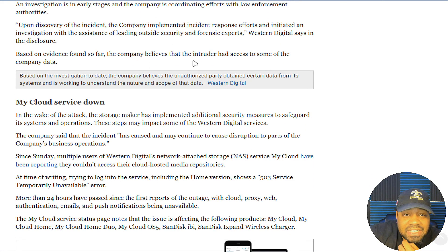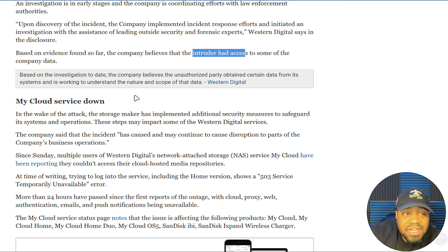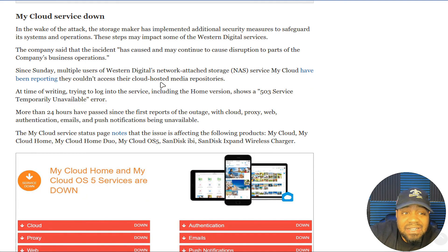Western Digital says in the disclosure: based on evidence found so far, the company believes that the intruder had access to some company data. That's important — the company data has been somewhat compromised, because once attackers get into the network they start copying files out immediately. Based on the investigation to date, the company believes the unauthorized party obtained certain data from its systems and is working to understand the nature and scope of that data.